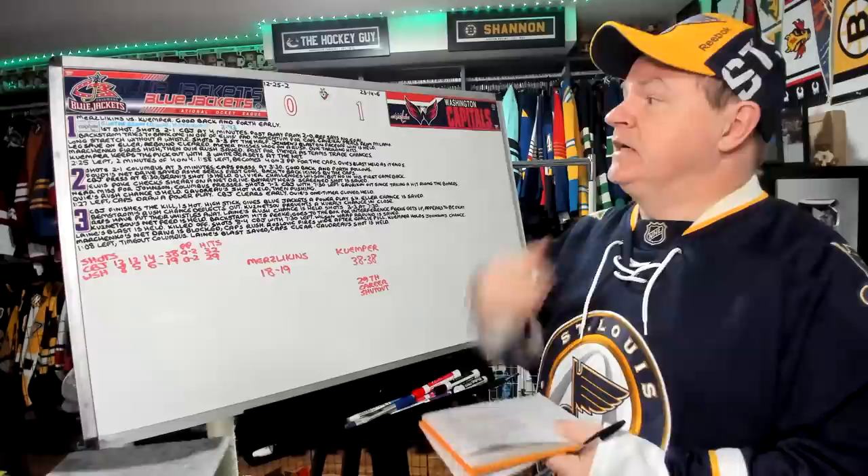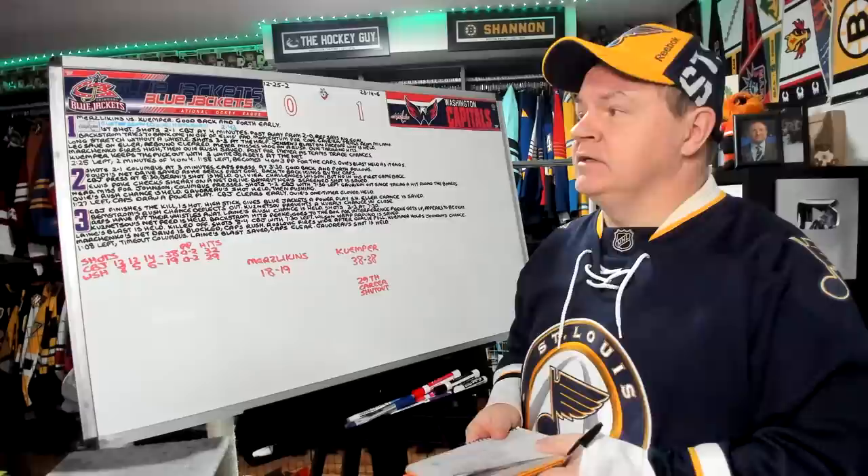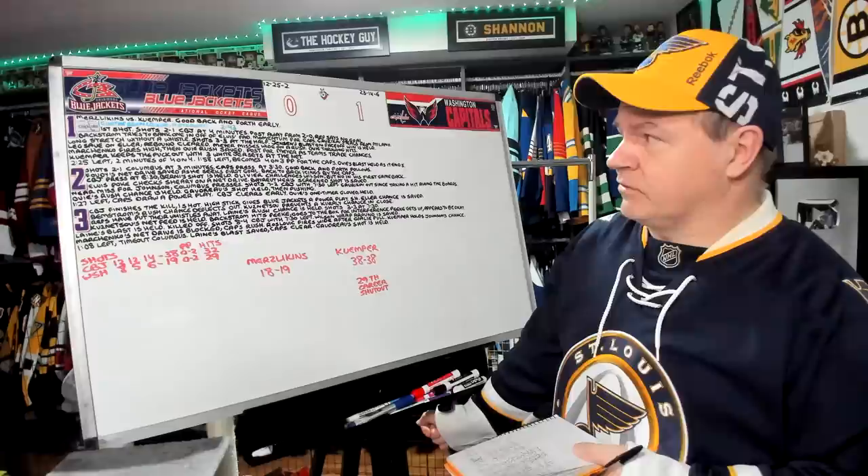We get two minutes of four-on-four, but with 1:58 left it becomes a four-on-three power play for the Capitals. Ovechkin has a blast that's held as all that comes to an end. So we go to the second period. The score is 1-0 Washington. The shots are 2-1 for Columbus at three minutes. Caps press at three and a half minutes. Good back and forth follows that.